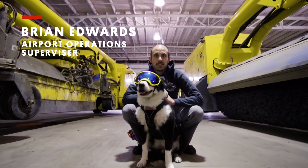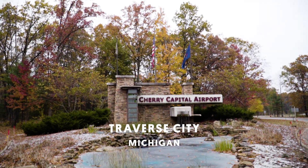I'm Brian Edwards. Piper and I work at the Cherry Capital Airport in Traverse City, Michigan.